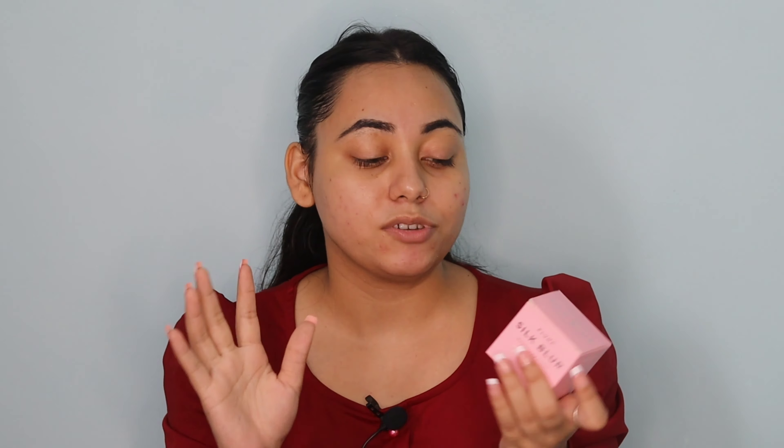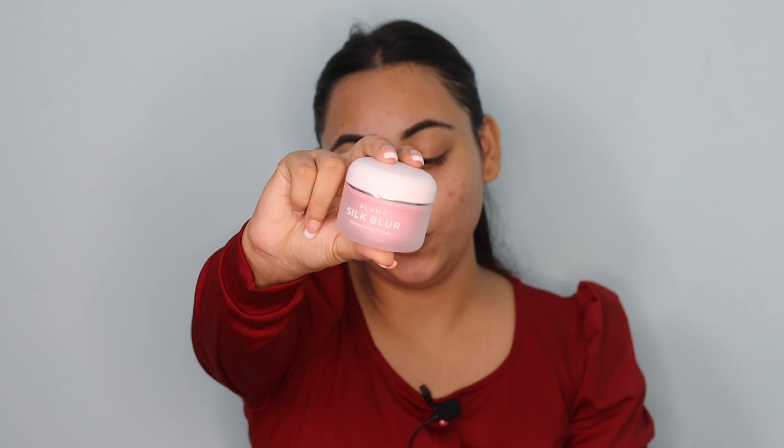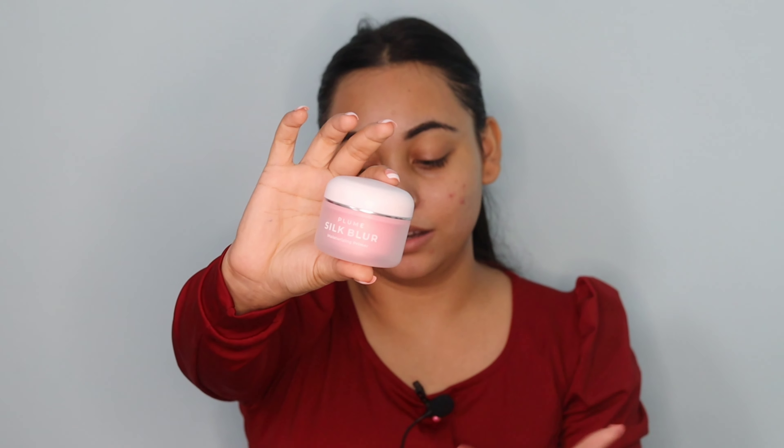Now let's start the first impression on the makeup products. First, I'll apply primer. I have the Plumka Silk Blur Moisturizing Primer, which contains Hyaluronic Acid and Avocado Extract. This is a 2-in-1 product — it works as both a primer and a moisturizer. I'm excited to try it for the first time. It comes with outer packaging, and this is its inner packaging — very cute, pink and white.